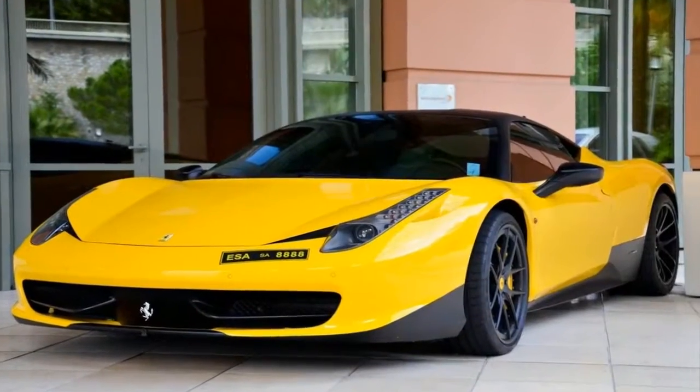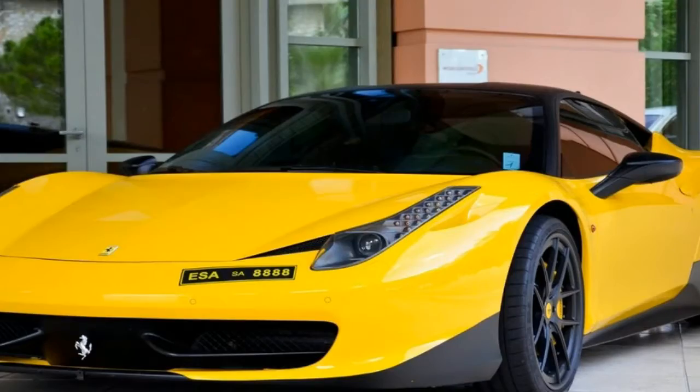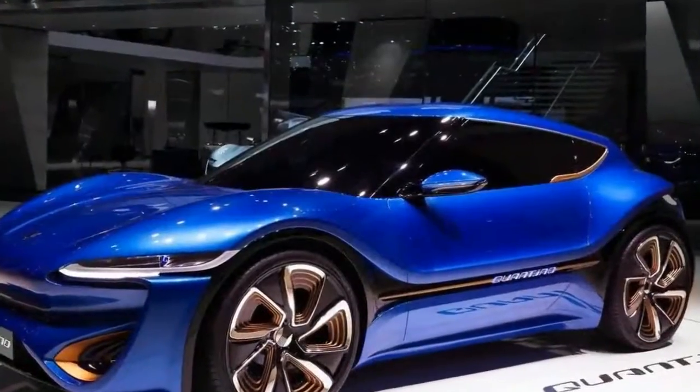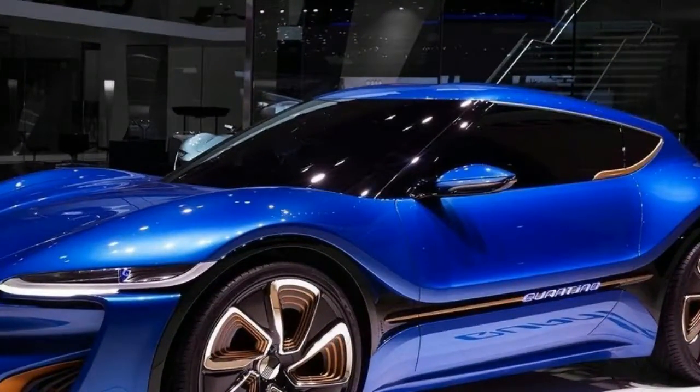The Model S is one of the most popular EVs in the world and is Tesla's flagship vehicle, positioned above the new Model 3 sedan. The Model S has a slightly lower starting price than the Model X crossover but has a longer range and quicker acceleration. During the third quarter of 2017, the 100 kWh models got price cuts.